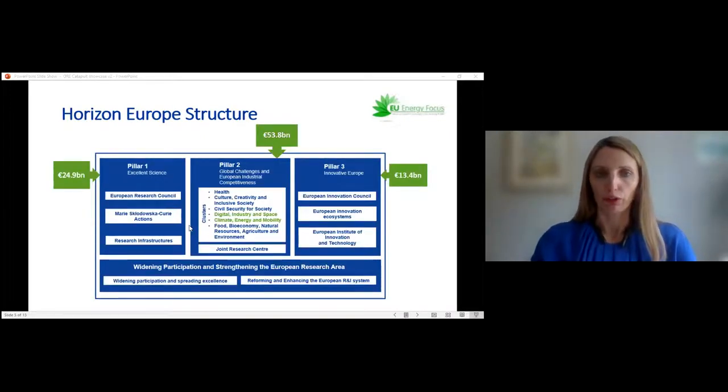This slide shows the structure for Horizon Europe. The capabilities and experience we're showcasing are relevant to Cluster Four — Digital, Industry, and Space — and Cluster Five — Climate, Energy, and Mobility — which both form part of Pillar Two, the Global Challenges and European Industrial Competitiveness part of the program. The budgets shown don't yet take account of the contribution from associated countries including the UK, so the budgets will increase. In Pillar Two, the Commission defines the priorities, and you are asked to address those to be eligible to submit a proposal.